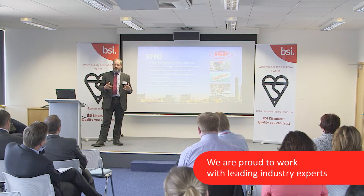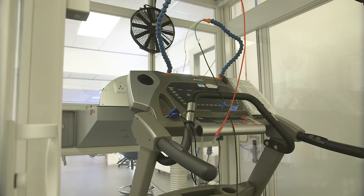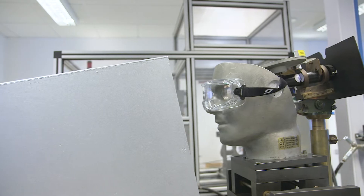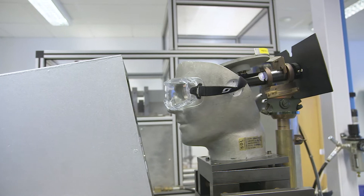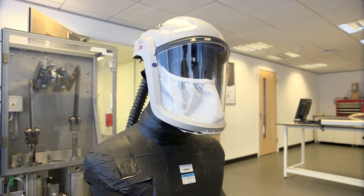The recognition of the Kite Mark brand does stretch outside of the borders of the UK and indeed Europe, so it's very important for us that people understand the quality of the products and the controls that are in place to make sure it's okay.